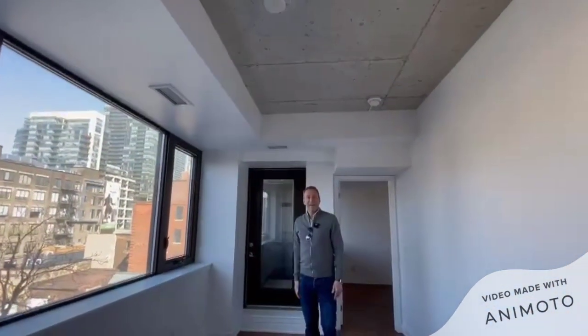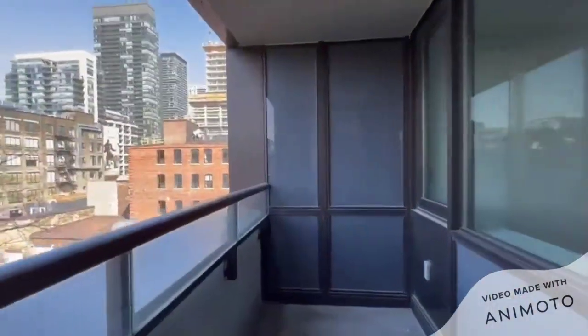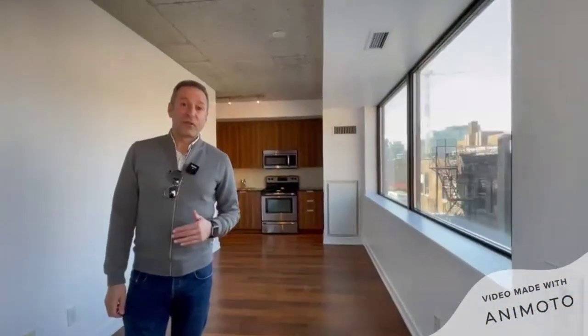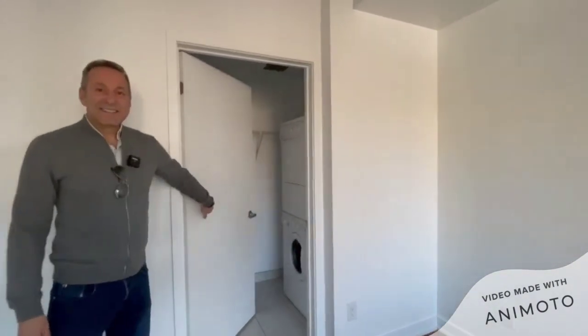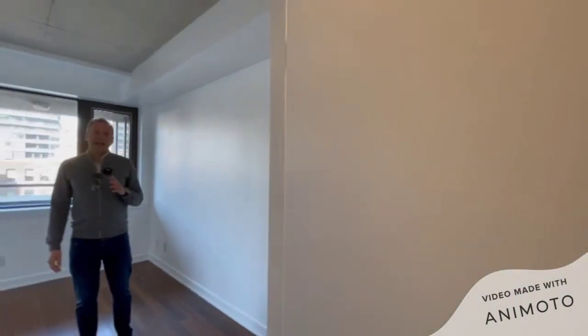9 foot ceilings are throughout this unit and you even have your own outdoor space. One of the unique features about this unit is the large bedroom. This bedroom can actually house a king size bed — that's how large it is — and you've got a walk-in closet with en suite laundry. This one bedroom unit also has a locker and a parking space.